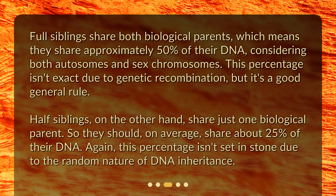Full siblings share both biological parents, which means they share approximately 50% of their DNA, considering both autosomes and sex chromosomes. This percentage isn't exact due to genetic recombination, but it's a good general rule.